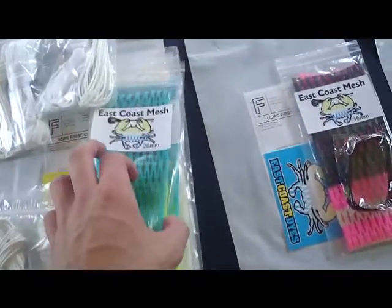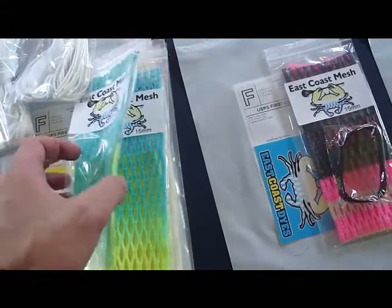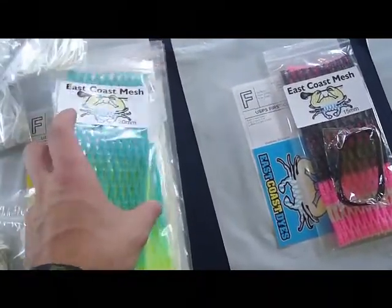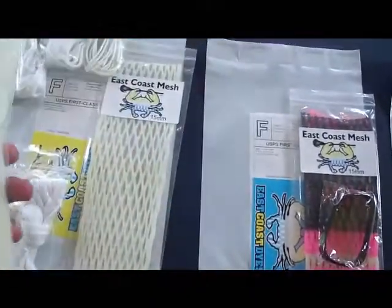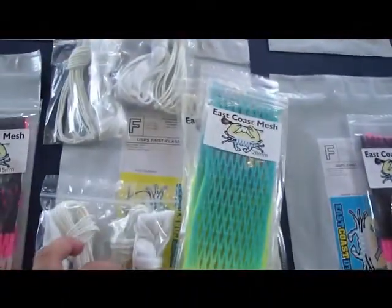So this is getting sent down to String — 20mm Carolina Neon Yellow, 50mm Carolina Neon Yellow, 15mm white, 20mm white, and then a free 15mm white, and four white stringing kits.